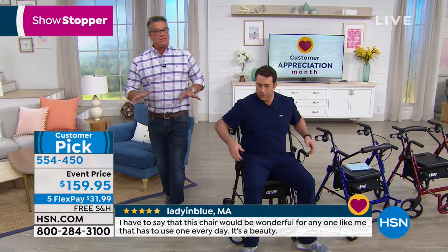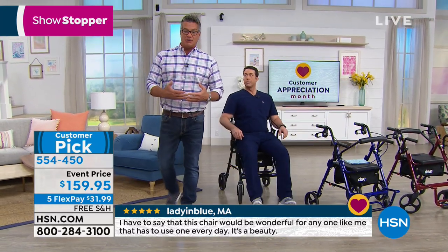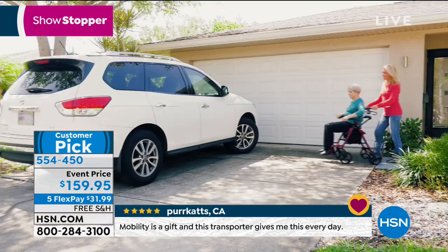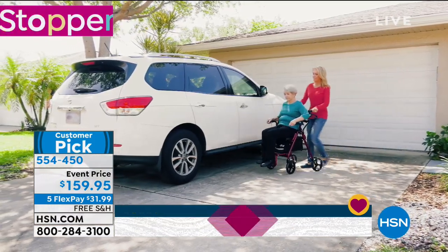It's comfortable and easy to travel with, obviously, because it collapses and folds up. The big issue I have with a lot of chairs is they don't collapse fully, so it's tough to get them in and out of the back of a car — let alone an SUV. This makes it easy to do that, and they'll fit in the trunk of most cars.